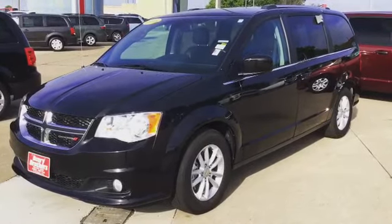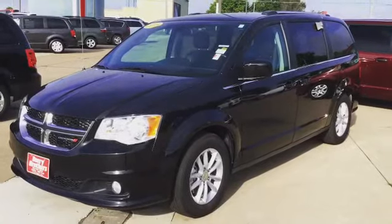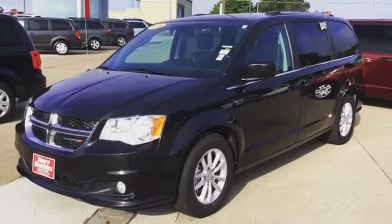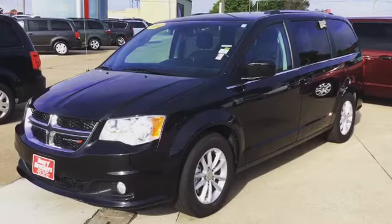It has leather interior and the Stow 'n Go package, so you can lay the seats out completely flat. This also has alloy wheels and will come with the balance of the factory warranty.